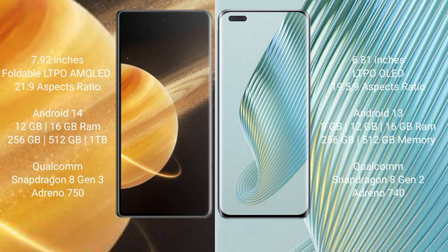Honor Magic V3 comes with 12GB and 16GB RAM options, with 256GB and 512GB internal storage, powered by the Qualcomm Snapdragon 8 Gen 3 processor.